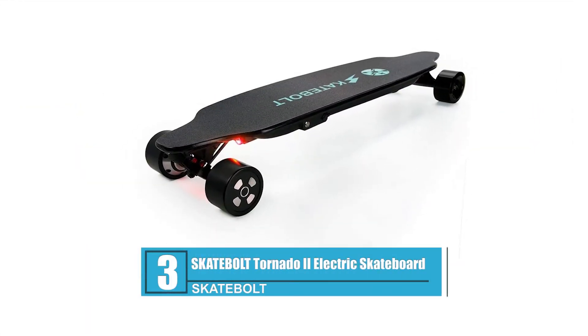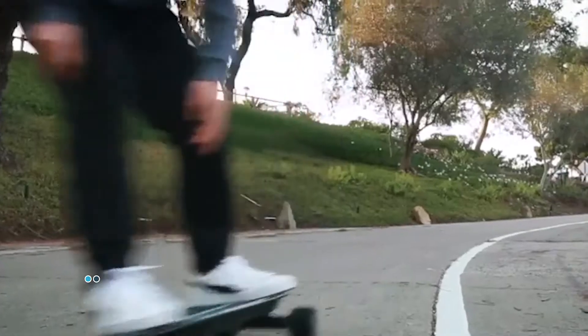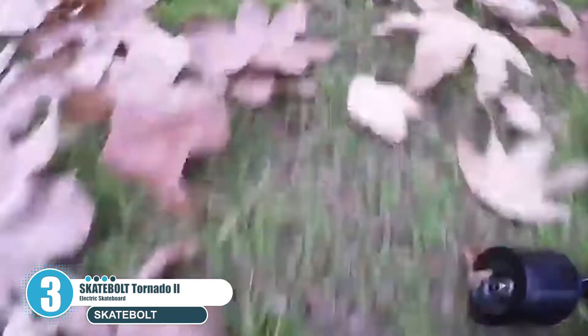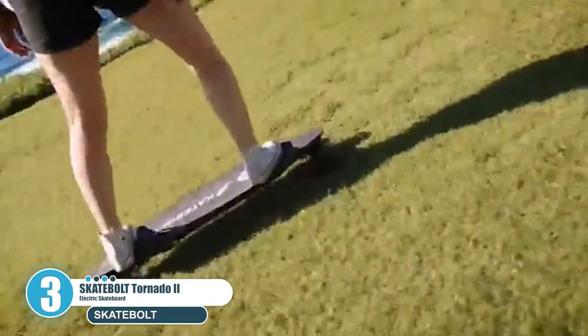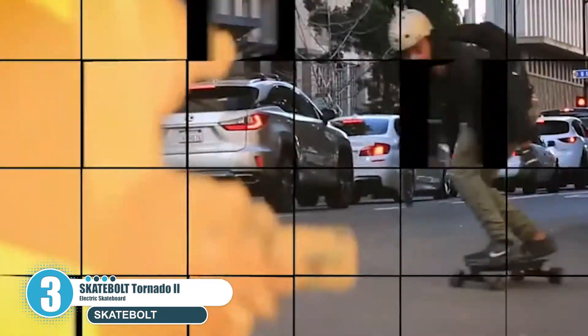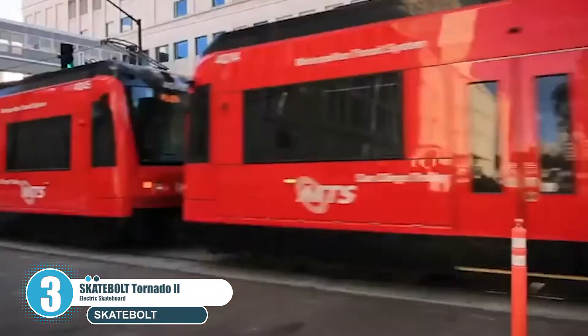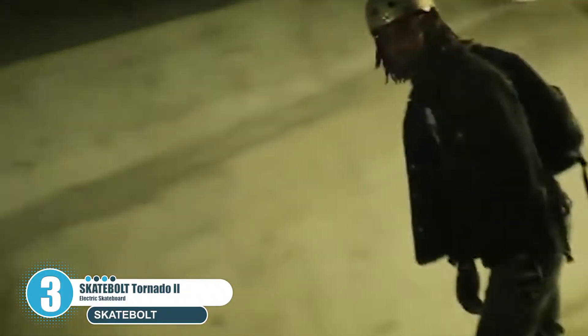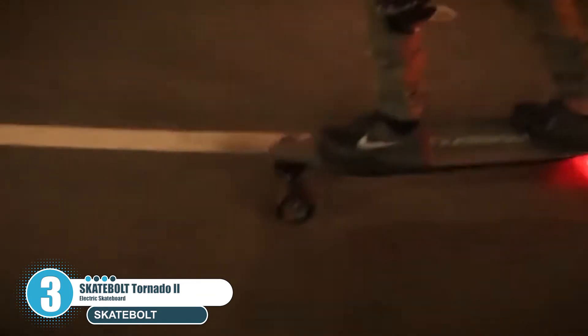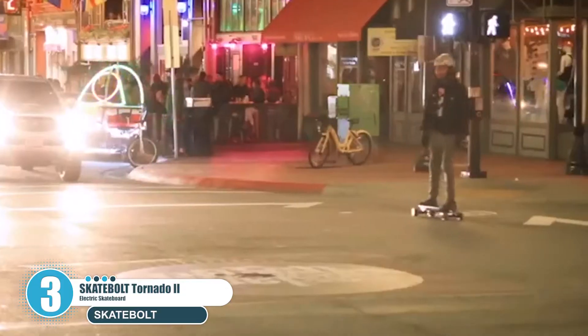Number three: Skatebolt Tornado 2 Electric Skateboard. The Skatebolt Tornado 2 is one of the best electric skateboards on the market, offering real-world mileage of up to 22 miles compared to its predecessor's 18 miles. Top speed is 25 miles per hour with hill climbing up to 25% grade. Mild mode tops out at 13.75 mph (22 km/h) and sports mode at 25 mph (40 km/h). Dimensions: 41 inches long, 14 inches wide, 7 inches tall, weighing 25 pounds.